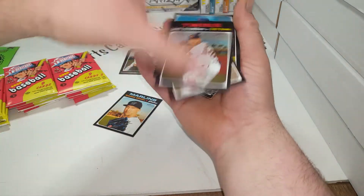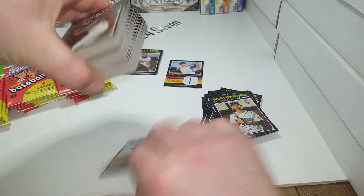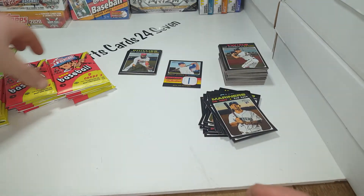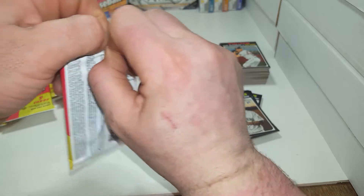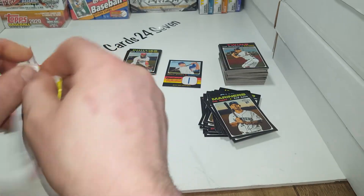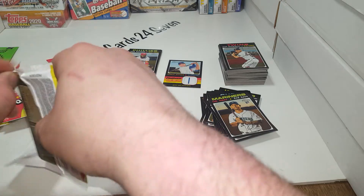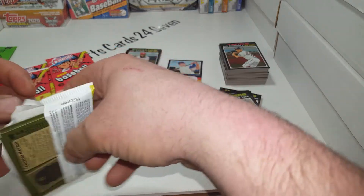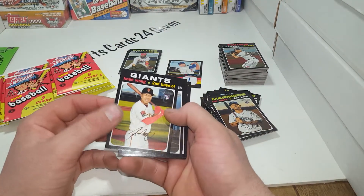I'm going to probably make another stack - it gets pretty big pretty quick. We're going to have to check all these out for the short print numbering, which I believe is 700 and above. If I'm wrong, please comment below. These packs are just torture - really hard to get into. Keean Wong rookie.